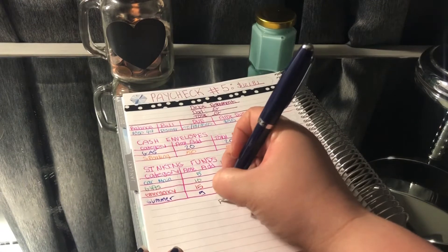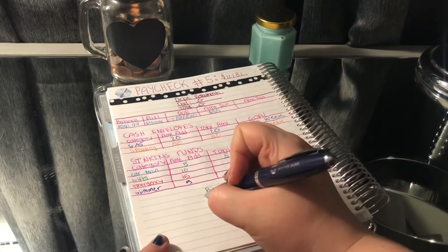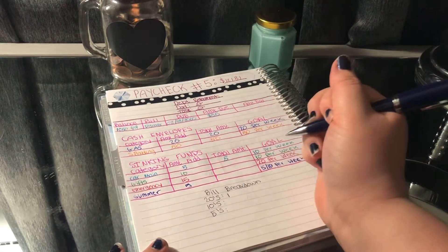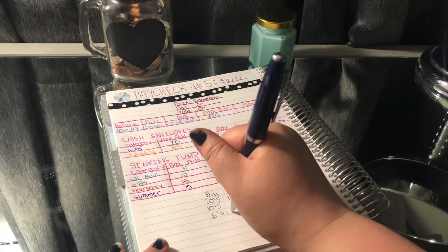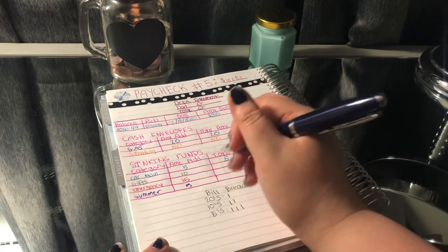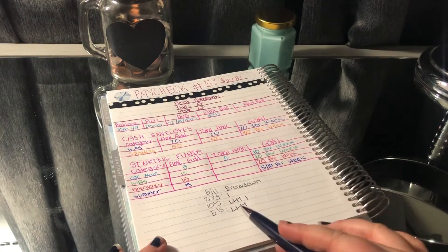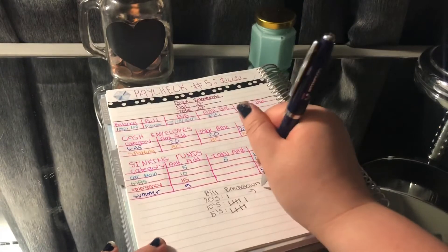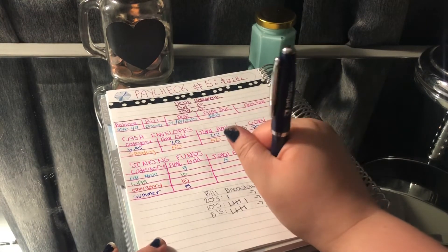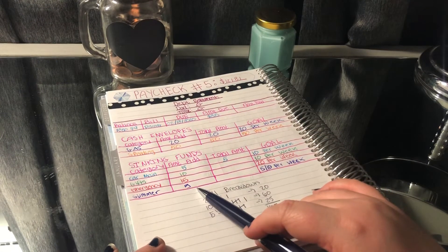Let's go ahead and do our bill breakdown so we can see how much we need to get from the bank. Starting at Gas, Gas is going to get a $20. Then Car Maintenance is going to get a $5. Gifts is going to get a $10. Emergency is going to get a $10 and a $5. Summer is going to get a $5. And Spending is going to get $10, $20, $30, $40, and then two $5s. So this is $20, this is $60, this is $25 — add that all together that's $105. And that's all of this added together — that's how you know it's correct.